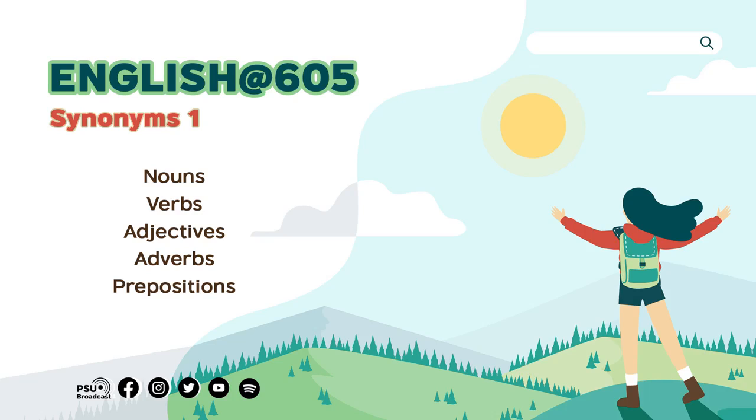Let's see some examples to clarify. The adverb abroad — its synonym is overseas. When I say next year I have to travel abroad for work, I can also say next year I have to travel overseas for work. They have the same meaning.